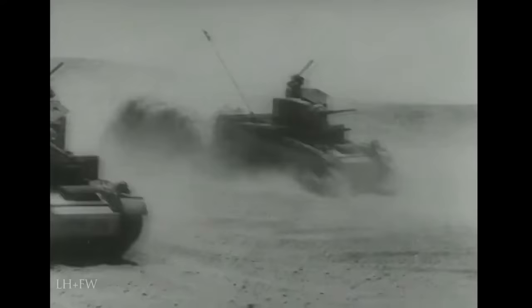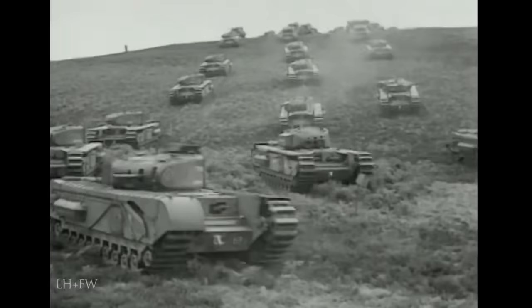Designing any armored fighting vehicle or AFV is a constant compromise between the conflicting requirements of mobility, firepower and crew protection. And this is just as true today as it was in the 1940s.